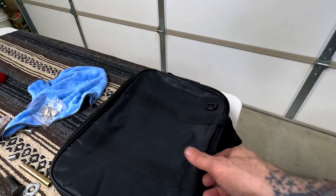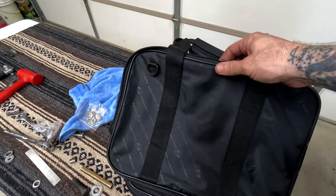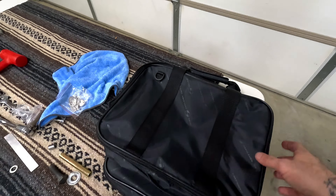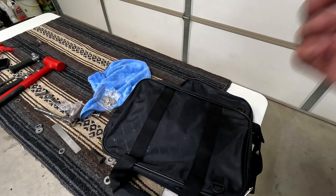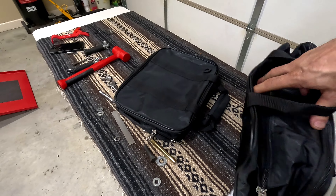A word of advice: before you put the sissy bar on and tighten it all the way down, or before you tighten up the side plates, make sure you do a temp install of the sissy bar first. I guess mine was just off a little bit so I had to give it a couple of love taps with a dead blow, but it's in there and secured.